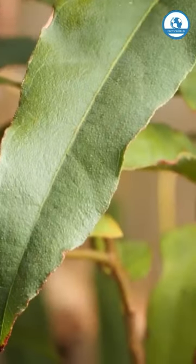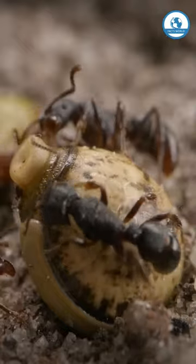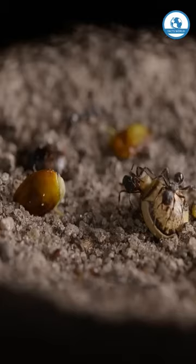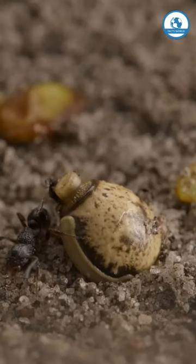A strange seed fell next to the anthill. There are edible areas on it, so the ants take it inside. You've probably already guessed that it's actually an egg, and it had to get into the anthill. After all, here is the best protection from predators and ideal humidity for the further development of an uninvited guest.